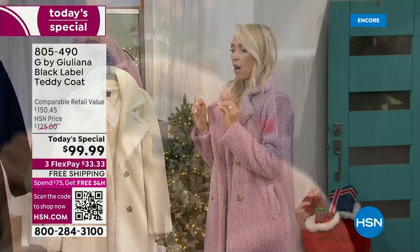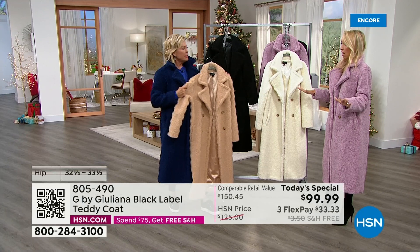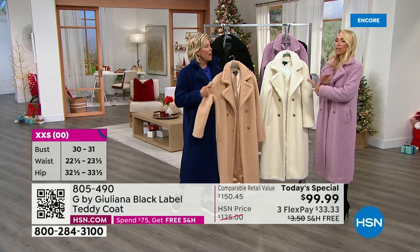We had a version of this coat recently — thousands were sold in 17 minutes. It sold out in one airing, just like that. You probably didn't even see that airing because it was one time and it sold out. We worked as quickly as we could to bring this back.